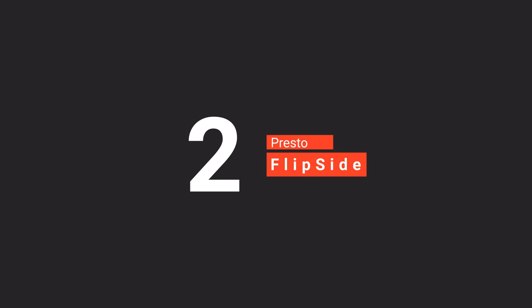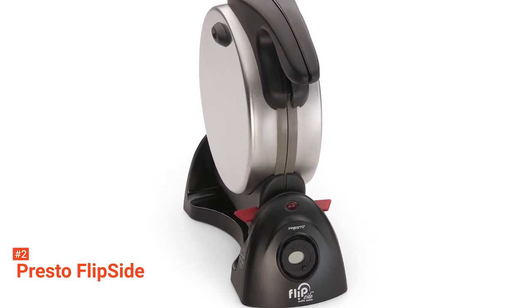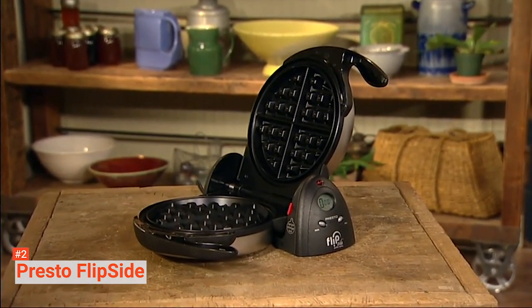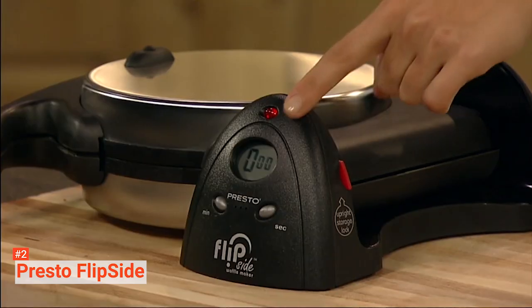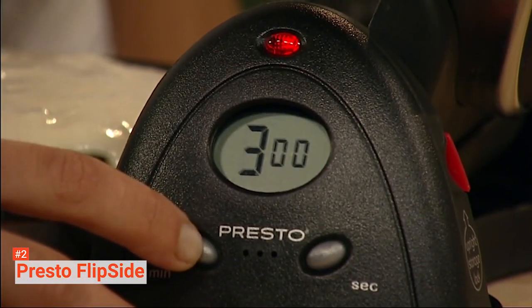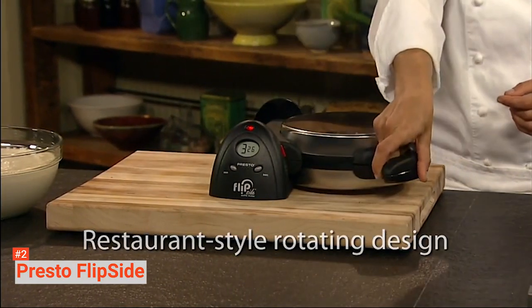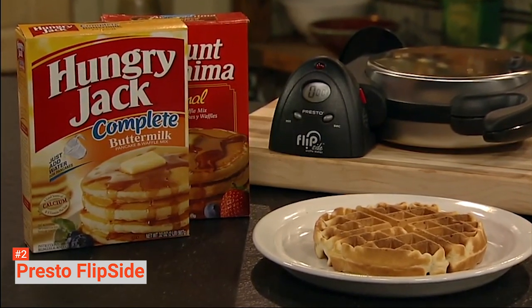The second product on our list is the Presto Flipside Belgian Waffle Maker. Presto Flipside is a professional-style rotating waffle maker with an extra grid that can make a 7-inch Belgian waffle with four easy-to-cut sections. This waffle maker has some features that the first three models in our roundup did not have, one of which is the dual function base that guarantees convenient rotation for baking. It also has a countdown timer with digital display signals that will tell you when your waffle is done. This waffle maker is made with a brushed stainless steel exterior with a non-stick interior that you can easily wipe clean.